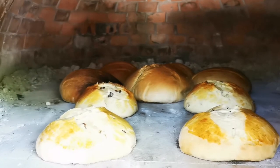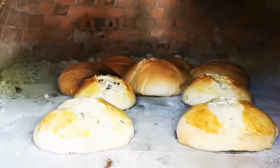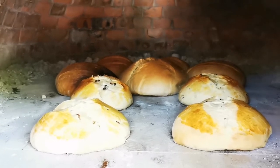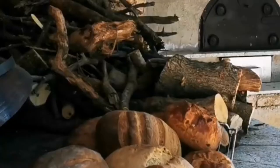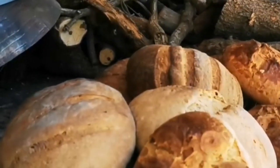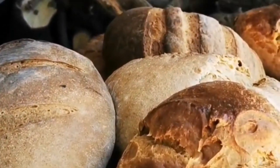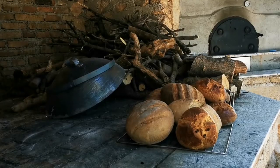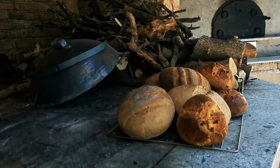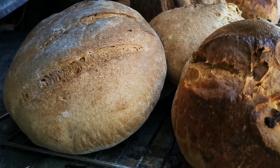We are going to take the breads out now, and the sweet bread is going to bake a little bit more. The breads are out of the oven now. I am very satisfied with the results. They look beautiful, they have a nice color and they smell beautifully.